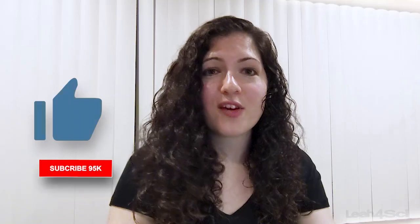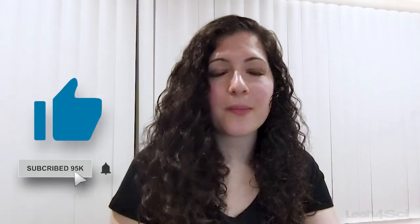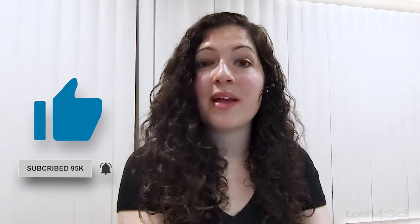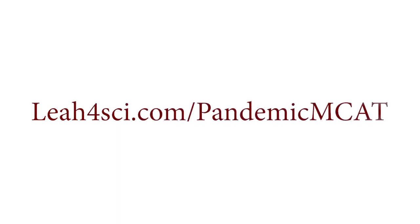What do you think? If you have one of these challenging test start times, do you see yourself being able to implement something like this so that you can be fully awake and alert for the entire duration of the exam? If yes, first give this video a thumbs up, then let me know in the comments below what other concerns you have about the MCAT. And then visit the link below or go to leah4sci.com/PandemicMCAT.